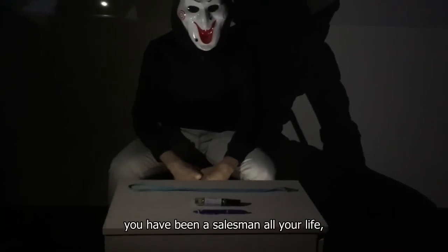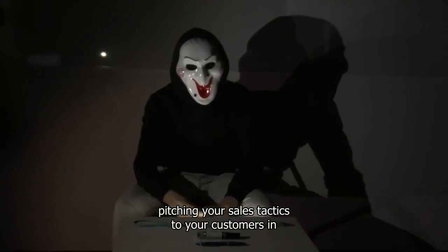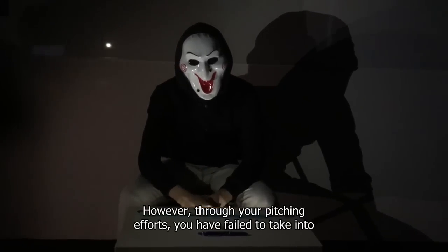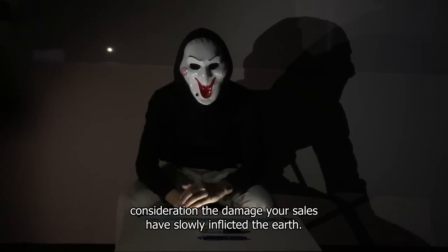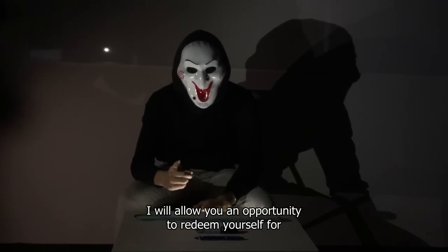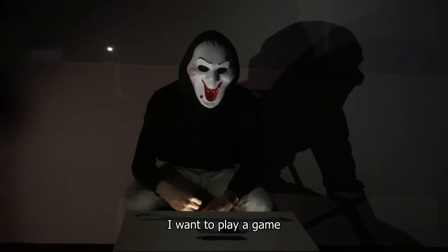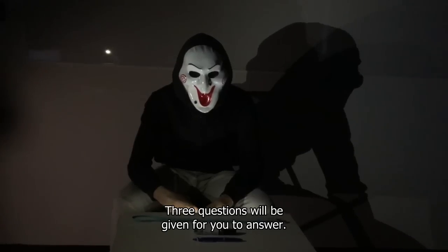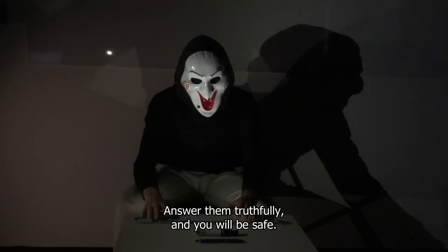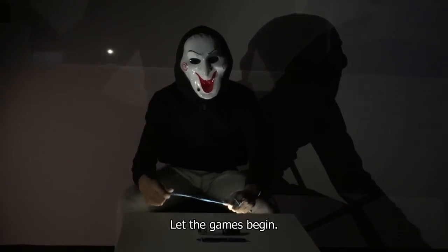Hello Zai, you have been a salesman all your life, pitching your sales tactics to your customers in ways to receive monthly incentives from your company. However, through your pitching efforts, you have failed to take into consideration the damage your sales have slowly inflicted on the earth. I will allow you an opportunity to redeem yourself. I want to play a game. Three questions will be given for you to answer. Answer them truthfully and you will be safe. Answer them untruthfully and you will face the consequences. Let the games begin.